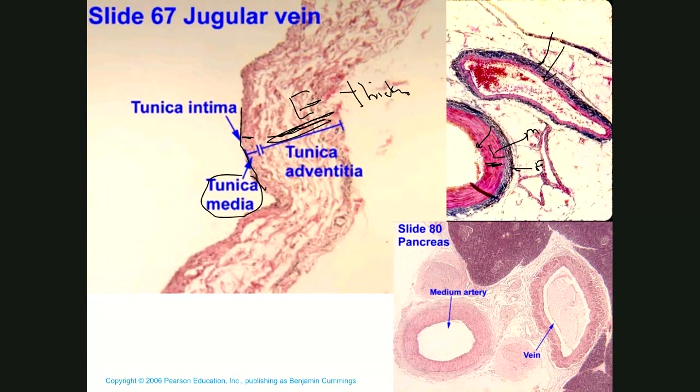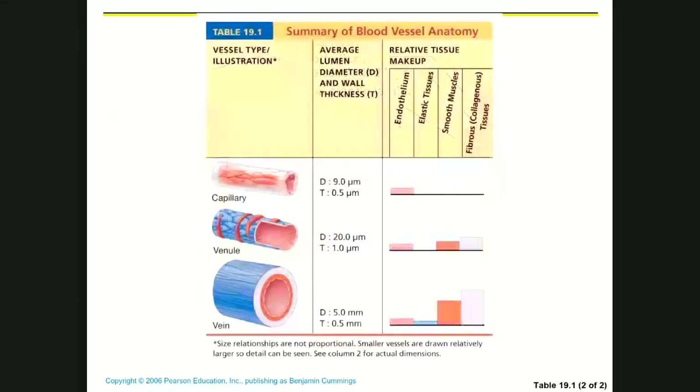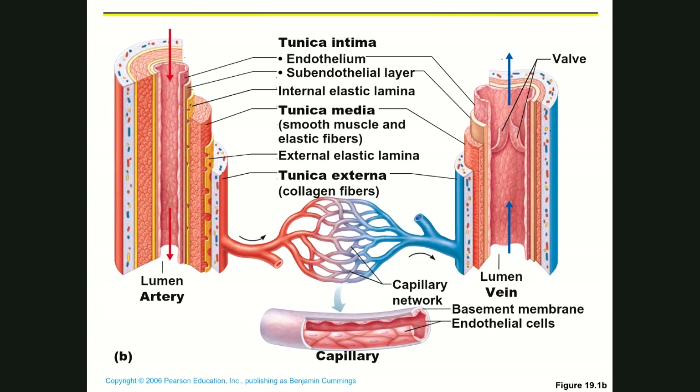Looking at vein histology: the tunica interna is a very thin layer, the tunica media is also thin with very little smooth muscle, and the tunica externa is much thicker. Compared to an artery, the vein's tunica media is noticeably thinner, with far less smooth muscle. The collagen in the tunica externa supports the vessel and allows it to bulge when filled with blood.